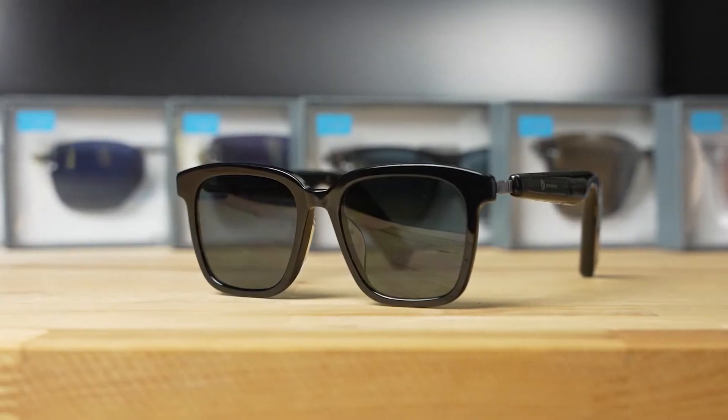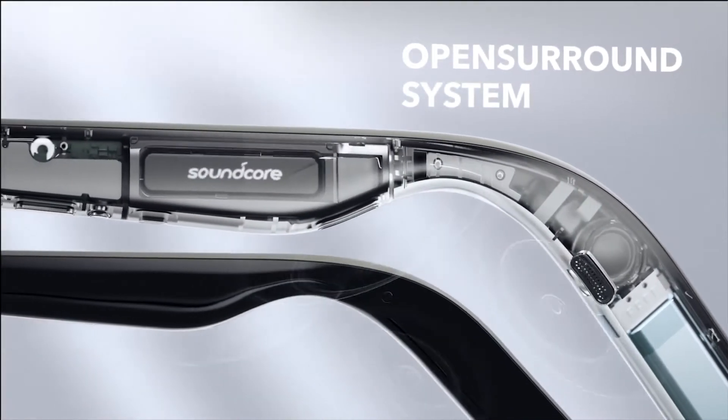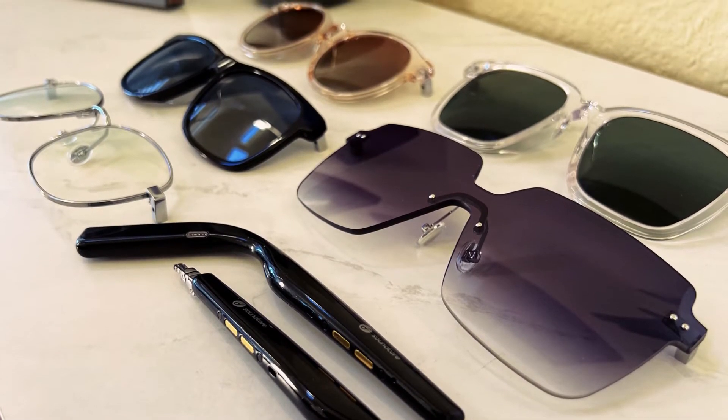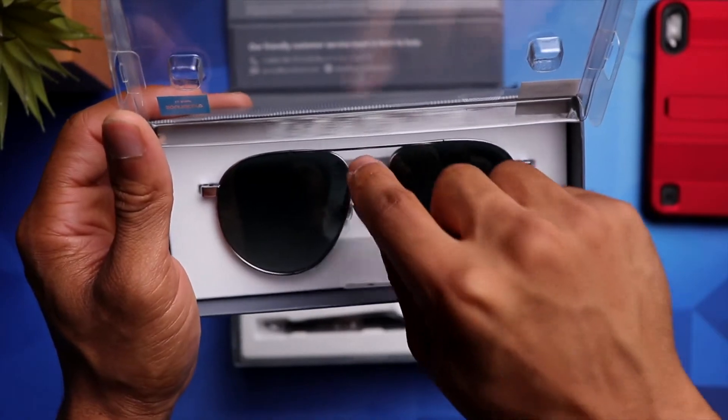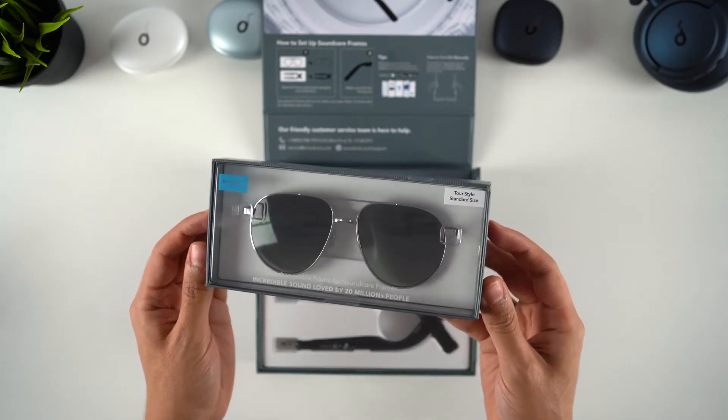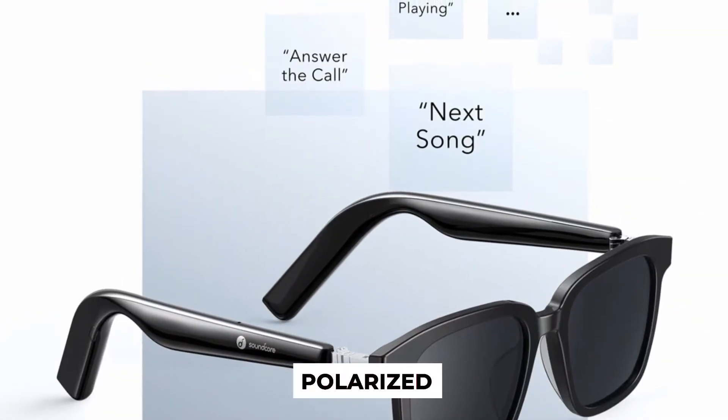The first aspect we'll discuss is the lens. The lens is quite well made and has a good weighty feel — heavy glasses are a personal favorite of mine. You may want them lighter, but if you prefer thick glasses, these are the frames for you.